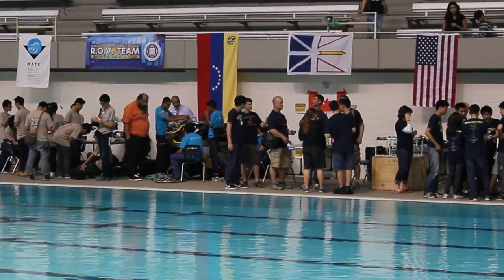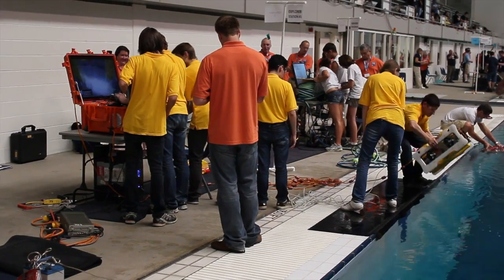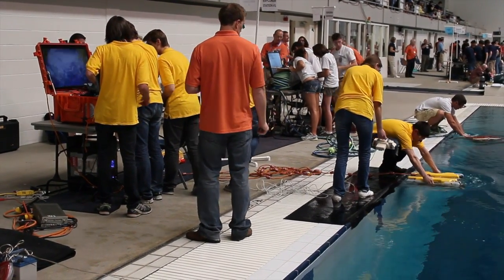We're at the 2013 12th Annual M.A.T.E. International ROV competition, which is being held at the Weyerhaeuser King County Aquatic Center here in Federal Way, Washington, just outside of Seattle. We have 53 teams representing 18 states and 12 countries from around the world competing.